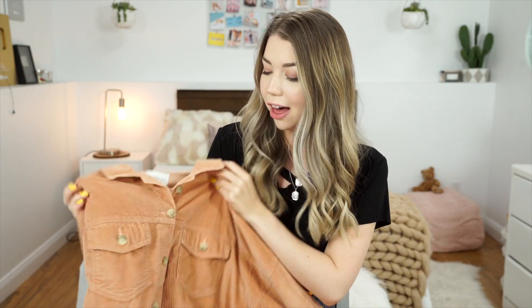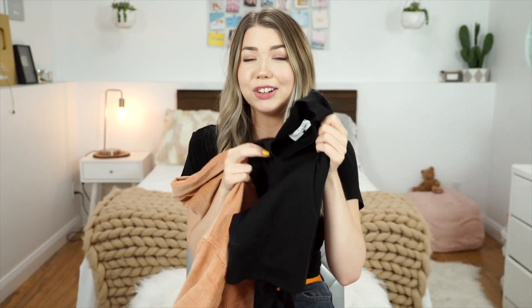I don't shop much at American Eagle anymore but I saw this while I was stranded at the mall and decided I really wanted to get it. It's a nice tan color and I feel like it would be so good for layering in the fall — so cute and so fall. I'm picturing it with this black turtleneck underneath which I think would look really really cute.